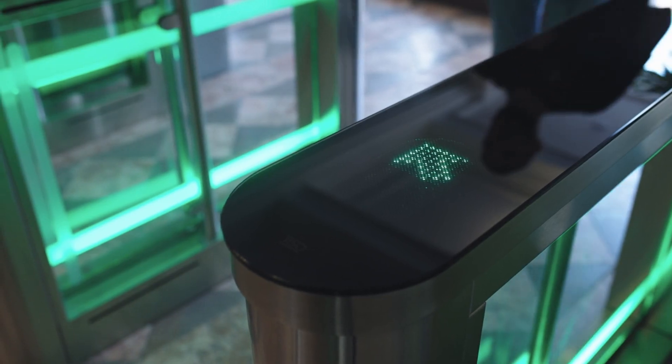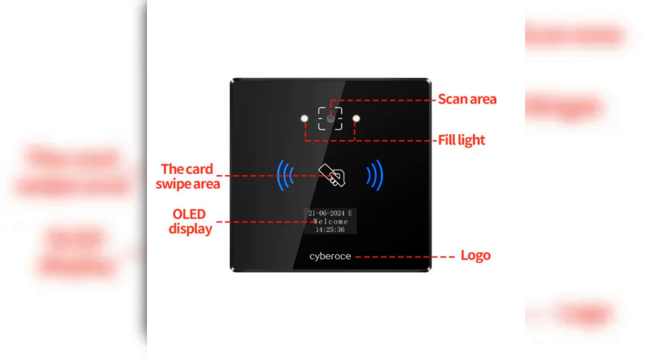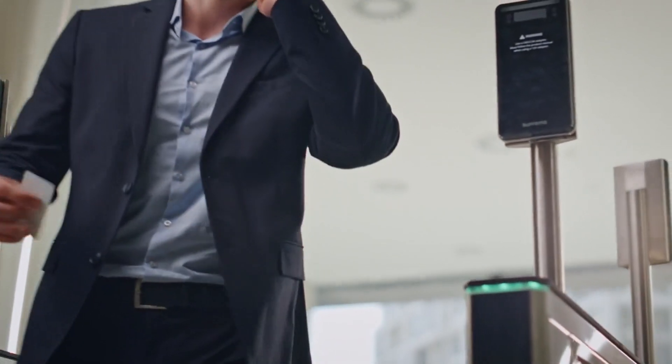Upgrade your access control with CyberOS. Seamless integration for any system. Easy integration with detailed protocols and sample codes. Accelerate your project. Flexible configuration for any scenario.